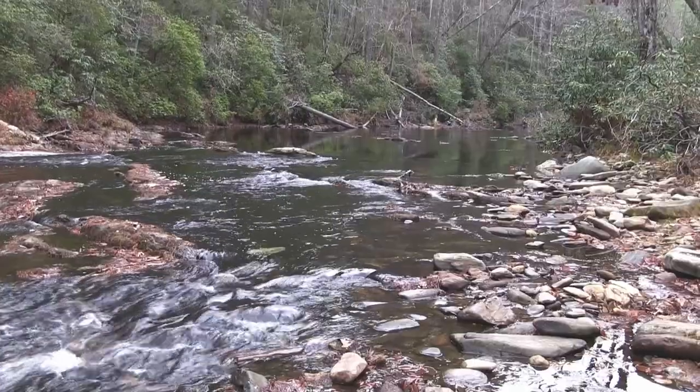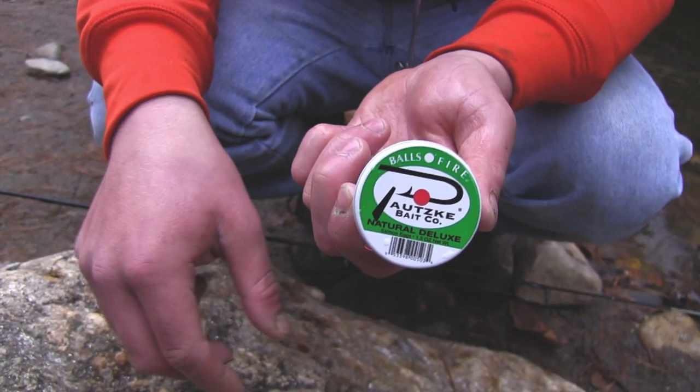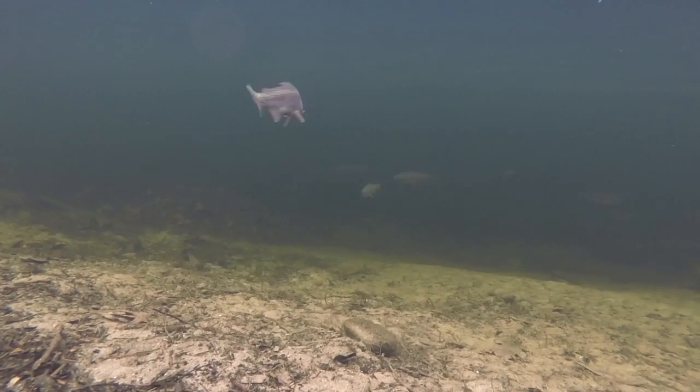What's great about the fall is we've got great weather, no crowds, and beautiful crystal clear water. Which means you drift a salmon egg down in the hole, you drift a fire dye worm down the hole, and guess what? You're gonna get bit.